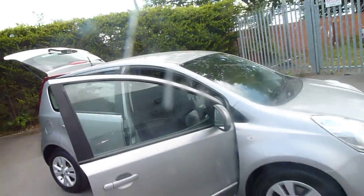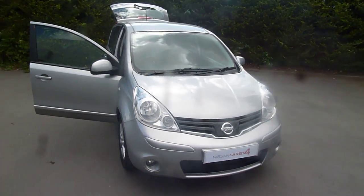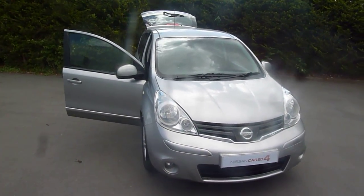If you are interested in this vehicle and would like to book a test drive or just like a bit more information, please don't hesitate to give me a call. My name is Oliver and the number to call is 01691 663 009. However, if I'm not available, ask to speak to Adrian, Dan, or Trevor — they'll be more than happy to help. Thank you, I'll see you next time.